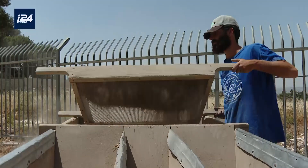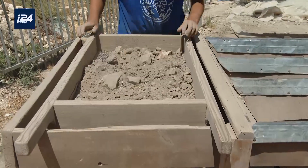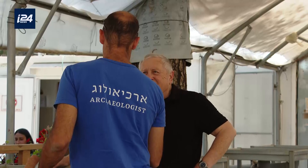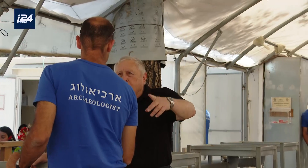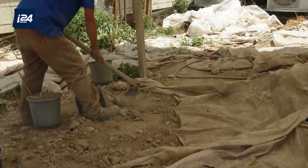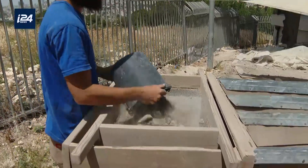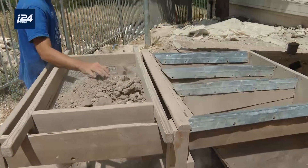Stones that are more than 2,000 years old, which, if they could speak, would undoubtedly tell us the steps of King Solomon or the footsteps of the prophet Elijah. Extracted from the remains of the Temple Mount in Jerusalem, it is on this site, thanks to an archaeological excavation sifting project, that Avi Tavisal allows their story to continue.